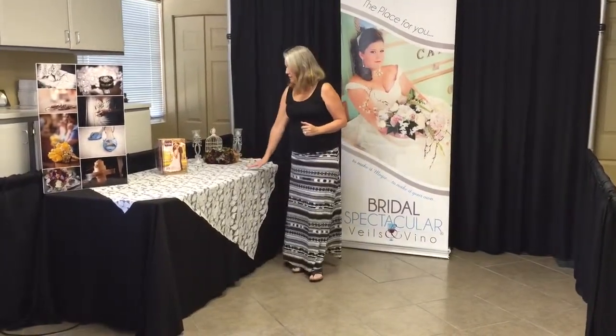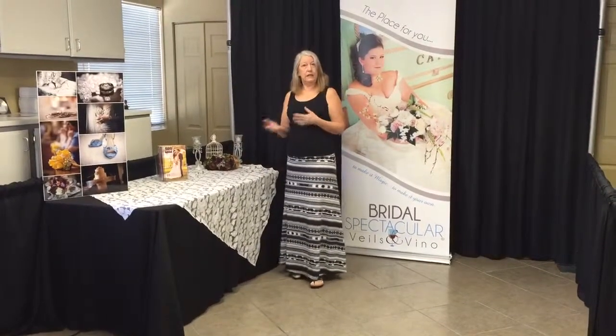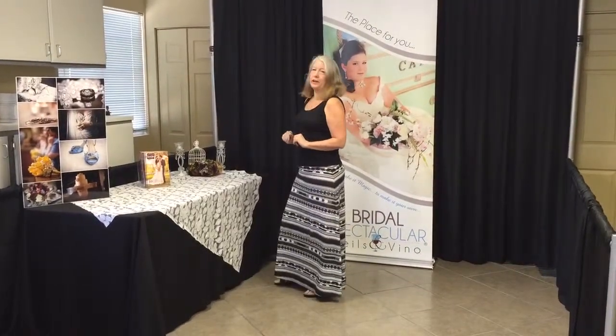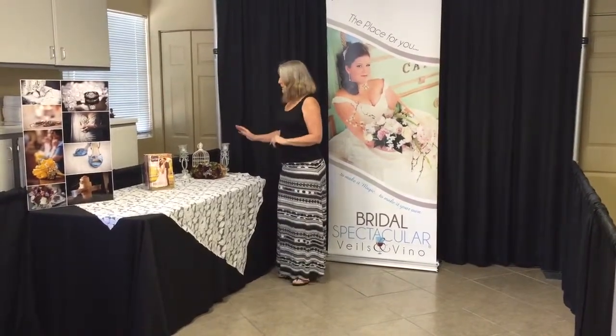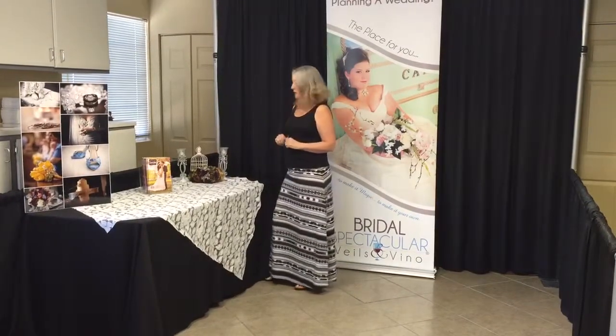We've added something to give a little contrast to this table, just a piece of lace, or you can get a really nice upgraded linen — anything to add a little sparkle, a little contrast to your area. We've added some basic decor, not too much, because unless you're a florist you don't want to look like a florist. Just something to add a little interest; try to pick things that are in today's current wedding trends and colors.